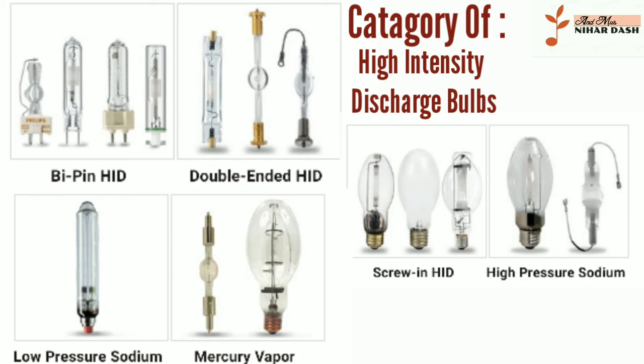Categories of high-intensity discharge bulbs: 1) Bi-pin HID lamps, 2) Double-ended HID lamps, 3) Screw-in HID lamps, 4) High-pressure sodium lamps, 5) Low-pressure sodium lamps, 6) Mercury vapor lamps.